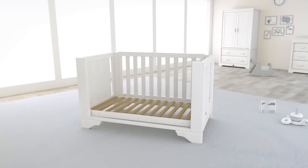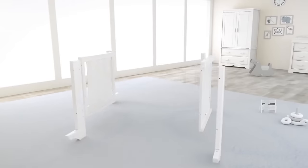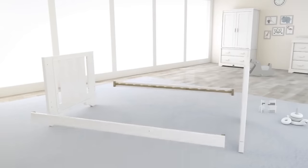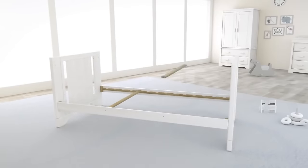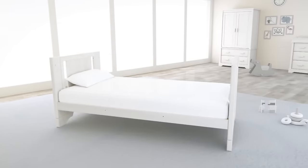Our innovative expandable technology ensures a longer lifespan and provides great value. As well as transforming into a toddler bed, the Eton expandable can easily transform into a full adult-sized single bed using the easy store conversion kit, sold separately.